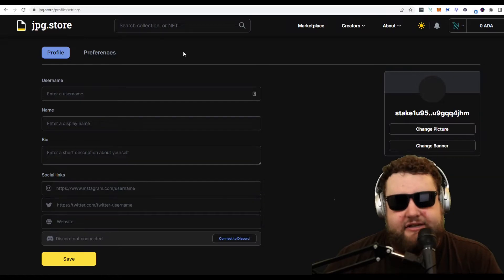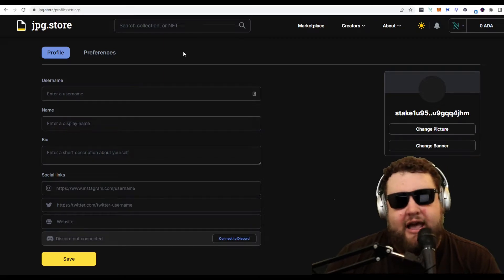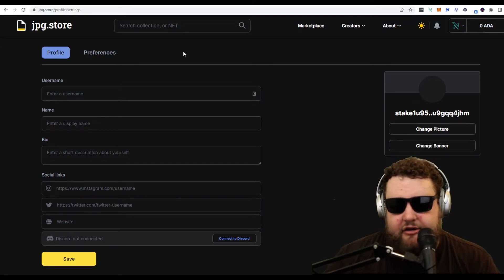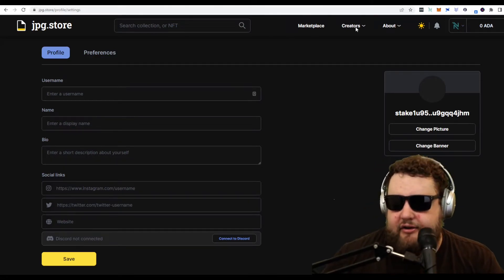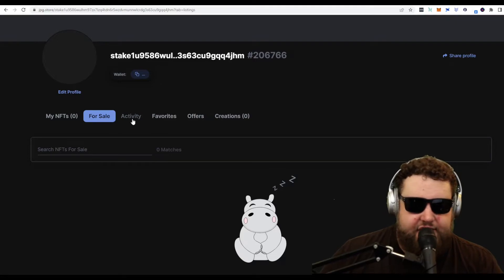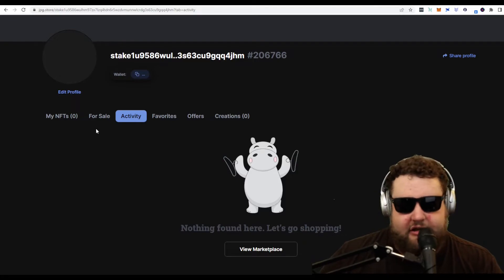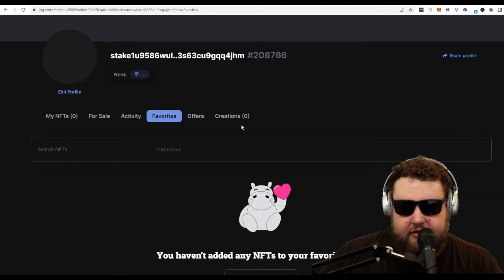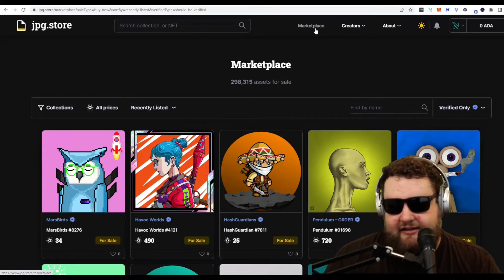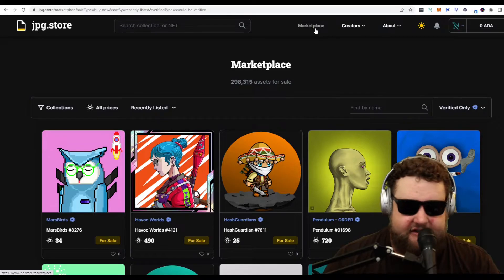Another cool feature at JPEG Store is that you can customize your profile. You can make a username, write a bio, add your social links, and set your profile picture to your favorite NFT. A lot of cool things you can do — it's all written on chain. On your profile page you see your NFTs, what you have for sale, a list of your activity, what offers you've made or declined, what you've bought and sold, and you can set favorite NFTs. JPEG Store is the definitive Cardano NFT marketplace. I highly suggest you check it out if you're going to be sniping and flipping NFTs — it's a great place to list, with tons of volume.